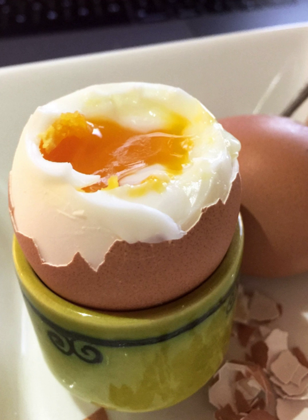Vinegar: some add vinegar to the water to prevent the white from billowing in case of cracking. For this purpose, table salt can also be used.